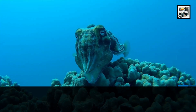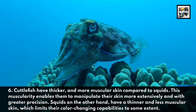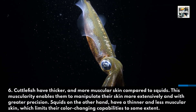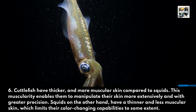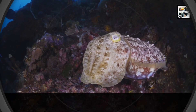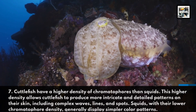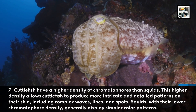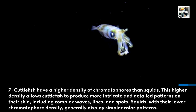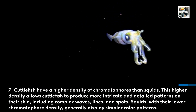Cuttlefish have thicker and more muscular skin compared to squids. This muscularity enables them to manipulate their skin more extensively and with greater precision. Squids, on the other hand, have a thinner and less muscular skin, which limits their color-changing capabilities to some extent. Cuttlefish also have a higher density of chromatophores than squids. This higher density allows cuttlefish to produce more intricate and detailed patterns on their skin, including complex waves, lines, and spots. Squids, with their lower chromatophore density, generally display simpler color patterns.